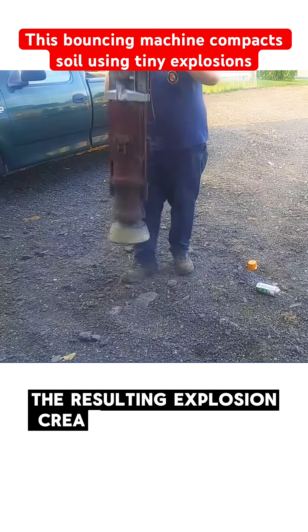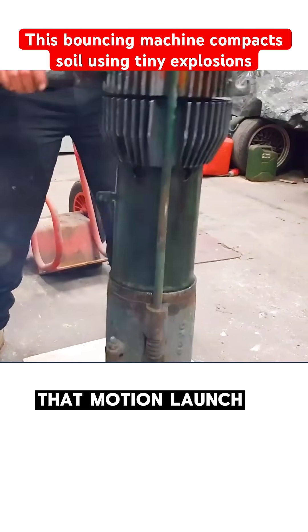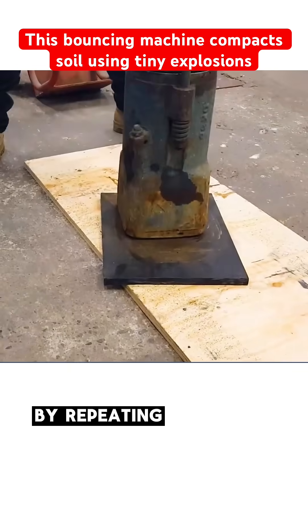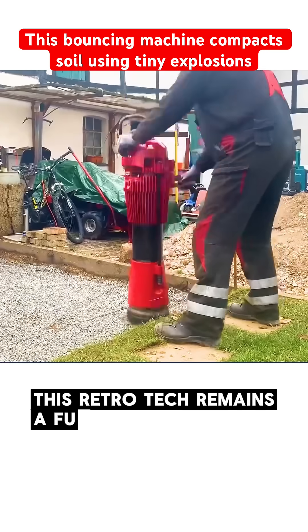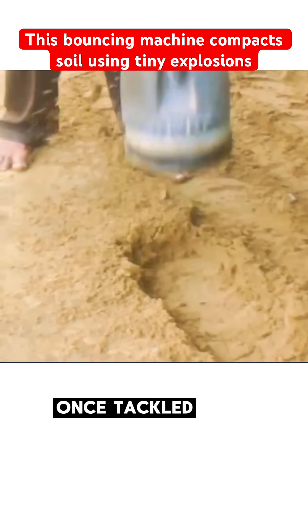The resulting explosion creates a burst of pressure, forcing the bottom piston downward. That motion launches the machine upward, and gravity brings it crashing back down, smashing into the ground with significant impact. By repeating this cycle, the machine gradually compacts the soil surface. While it's no longer widely used, this retro tech remains a fun and nostalgic example of how raw physics and clever mechanics once tackled real-world challenges.